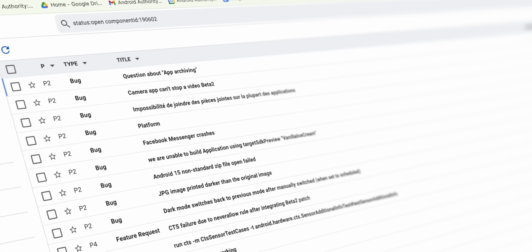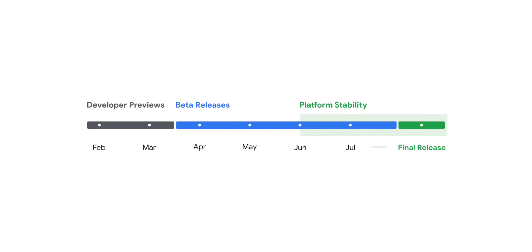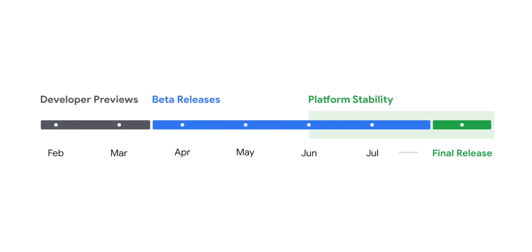For example, at the moment there are some soft bricks on Pixel 7 Pros. There are people that aren't able to use NFC on their phones, and others are complaining of horrendous battery life — this does happen when you install a beta onto your phone. We won't see a more stable release until around June or July, and that's when a lot of those bugs will be fixed.